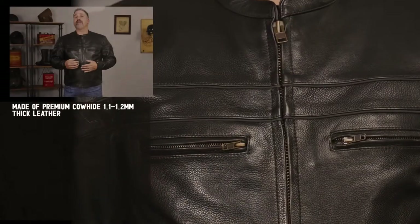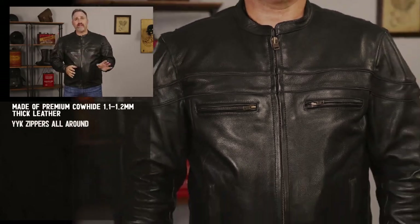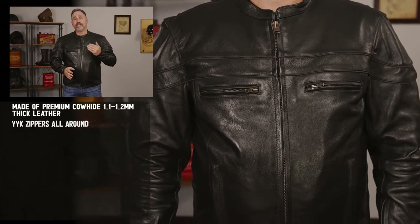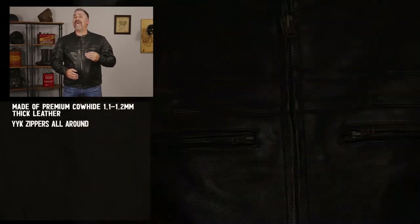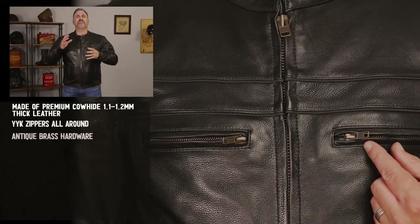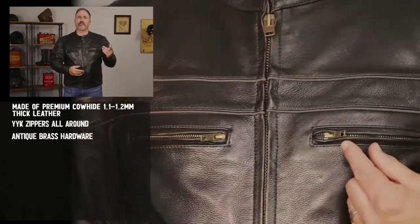This jacket features YKK zippers throughout. These zippers are built to last — you will never have a problem with them. On this particular style, it's a little different because these are actually using an antique brass hardware, so it gives a little bit of a different look than many of the other jackets with the silver or the black hardware.